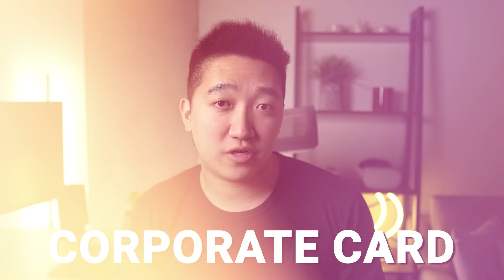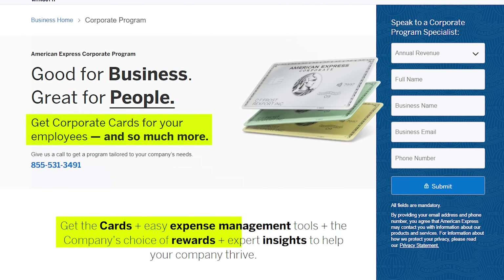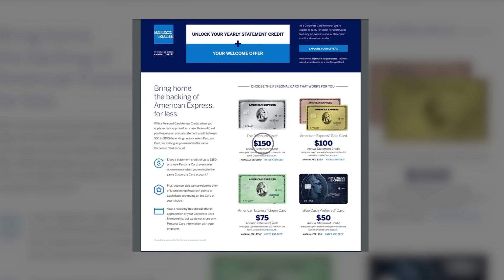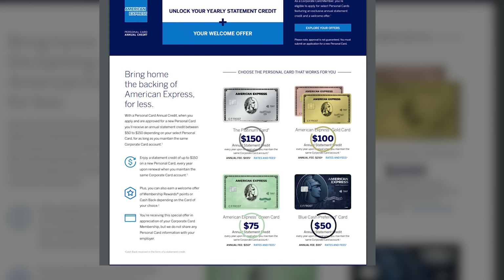One mistake that has cost me several hundred dollars is not realizing that I could be saving on the annual fees every year by having a corporate card. Basically, there are companies that offer their employees corporate cards for business expenses. By having a corporate card, that makes you eligible for discounts across a variety of Amex cards — like getting $150 off the annual fee of the Platinum, $100 off on the Gold, $75 off on the Amex Green, and $50 off on the Blue Cash Preferred. I could have been saving hundreds of dollars had I known this earlier. So check if your employer offers Amex corporate cards, because you could be leaving money on the table.